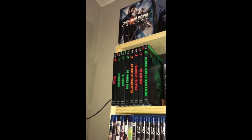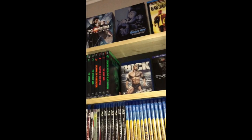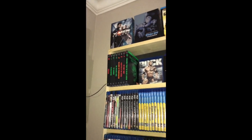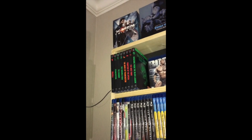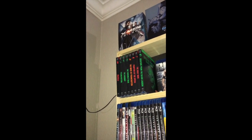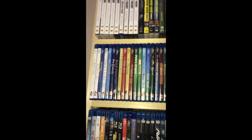Then I have the Universal Monsters collector Blu-ray with the slipcovers that I got at Walmart around Halloween time last year. Those are pretty cool. I've seen most of them but haven't watched all of them yet - they're just the old classic black and white, some in color, monster movies. Pretty cool to have.